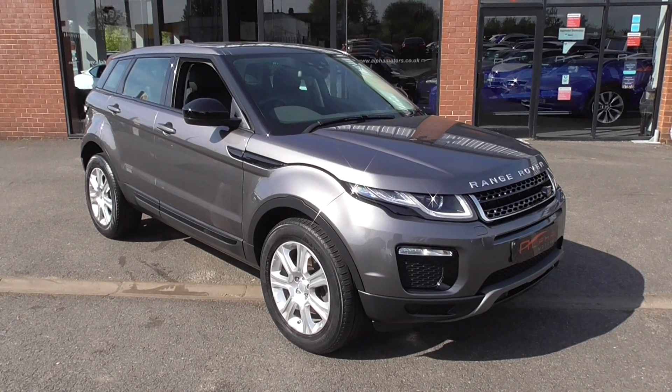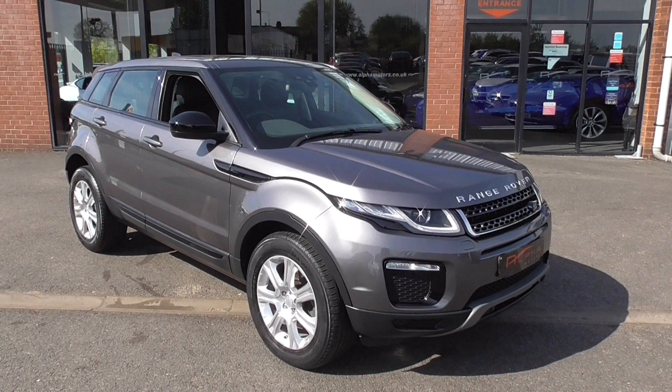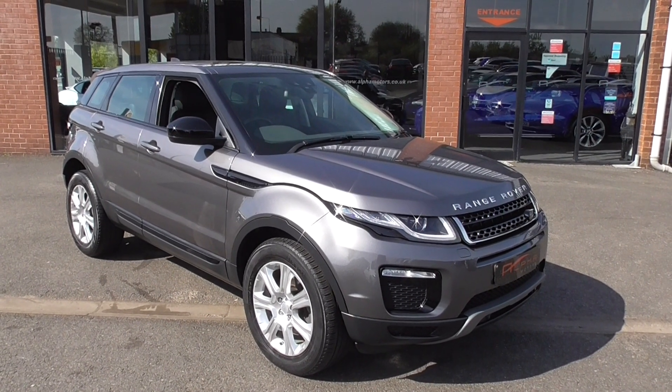Hi, welcome to Alpha Motors here in Wigan. My name's Graeme and today I'm going to show you around the 67-registered Land Rover Range Rover Evoque SE Tech.